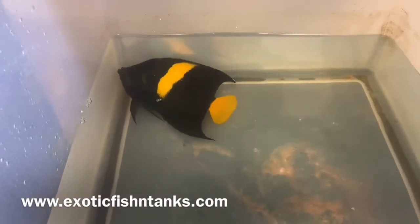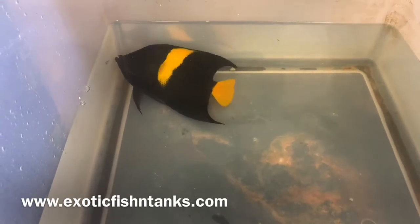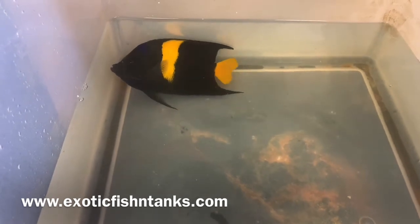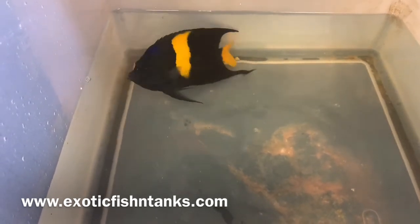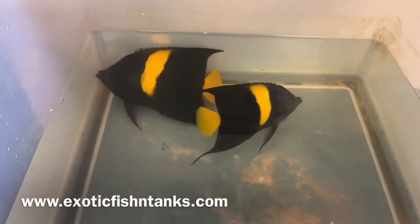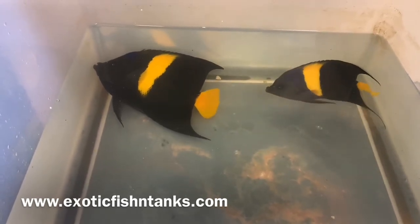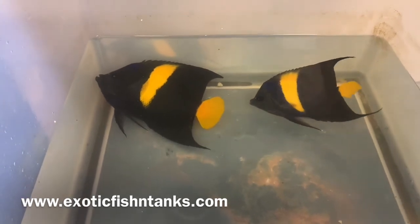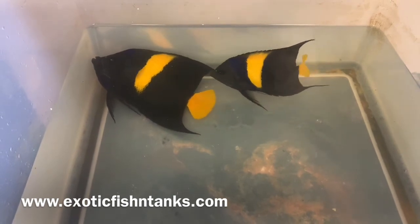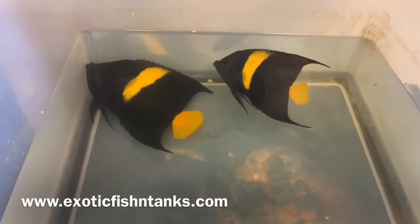I guarantee all fish arrive alive — you must accept the package and open it within an hour of delivery, or the same applies for airport pickup. I also guarantee that they're eating, and I hold every fish in quarantine for a week. I always recommend that you keep your own quarantine protocol as well. The quarantine I put them through is for your peace of mind before you move them into your own quarantine period.